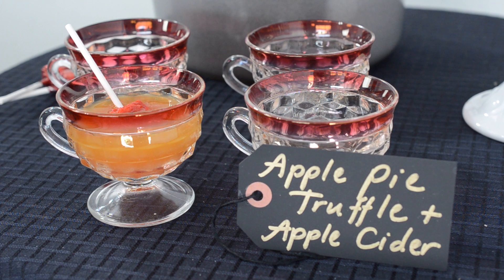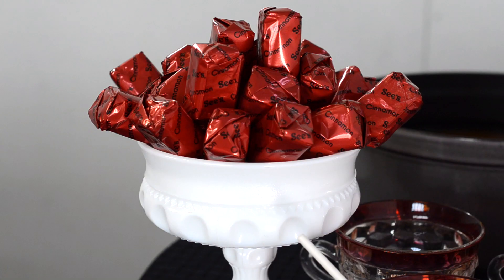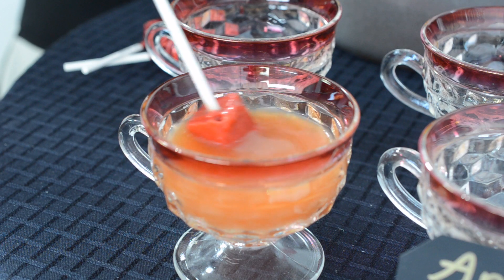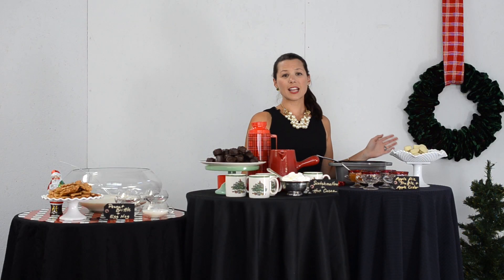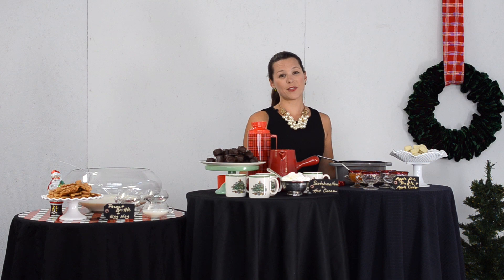Lastly, no holiday party is complete without apple cider. I like to serve mine with a C's Cinnamon Lollipop for a little added extra spice. One thing I love about C's is they use only the finest ingredients, so I know that my guests will enjoy every bite.